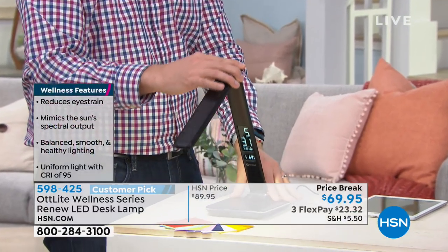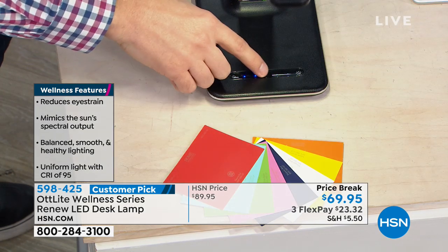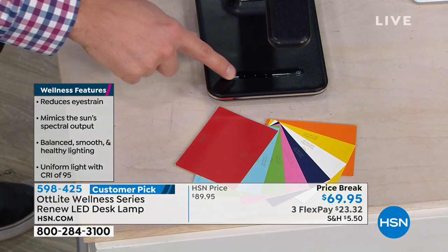I love the little LED panel that's built into this, which gives you the time, the date, the temperature. It has an alarm that you can program, so it's your alarm clock built in. It's all touch controls, very easy to use.